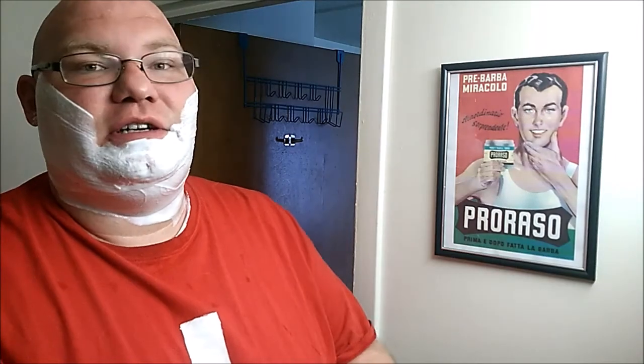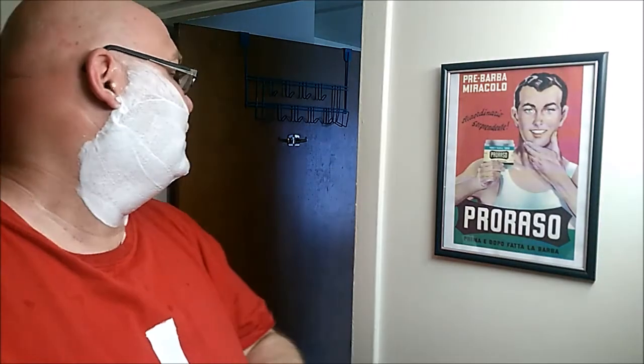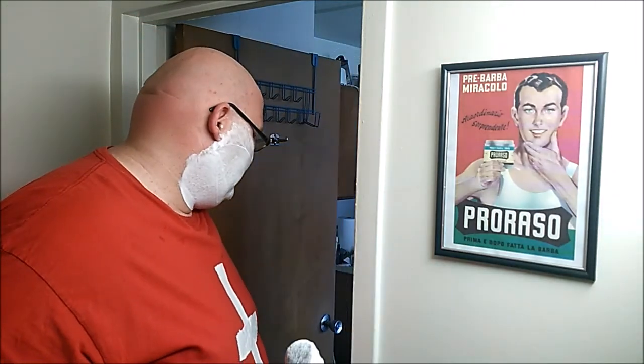Right now it's 74 degrees outside and 83 in my apartment. I had to turn on my air conditioner. That sun just beats through the windows and my apartment turns into an oven. So it is rather warm in my apartment today.